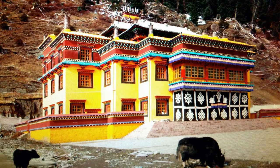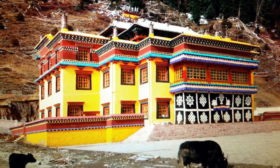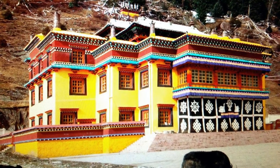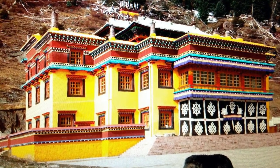To continue with Tibetan painting styles from the late 17th and early 18th century, aside from the Palpung style, we also have the Kampagar. Kampagar is a Drukpa Kagyu establishment in East Tibet, located in the region of Latok.